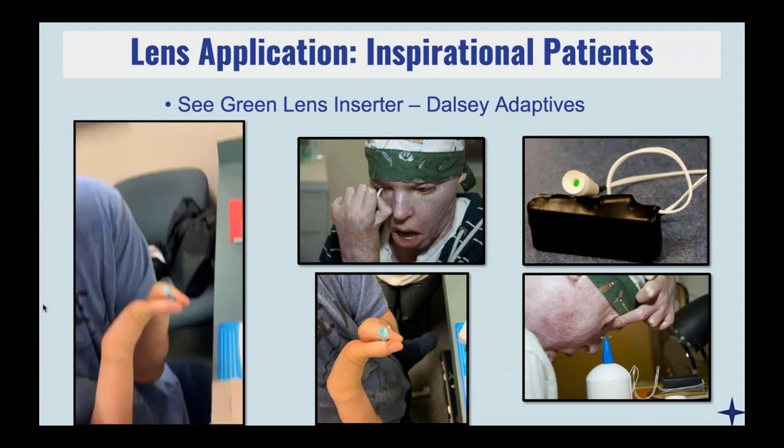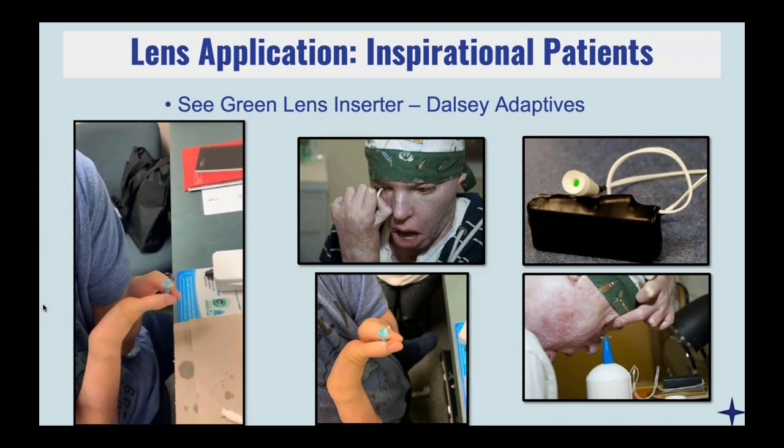One of my more inspirational patients was truly born with just two digits and he's able to remove his scleral lens without any help. What I tell my patients who are really struggling is that a lot of it is really just mental. If they can keep practicing, coming in for training, and if you find the best technician in your office and teach them how to do it, your patients are going to be so much more successful.